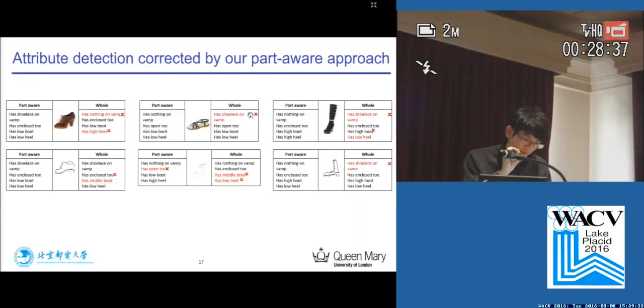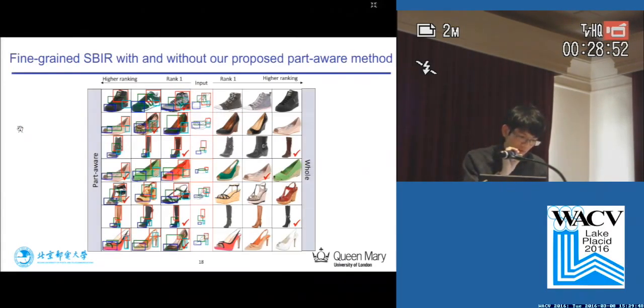This slide shows some examples that are wrongly detected when using the whole image as input, but have been corrected by our part-aware model. This also shows ranking retrieval results given a probe sketch — our part-aware model delivers sensible results discriminating fine-grained variation on an instance level. The red tick indicates a ground-truth match, ultimately confirming that our part-aware method indeed contributes to better fine-grained SBIR performance.